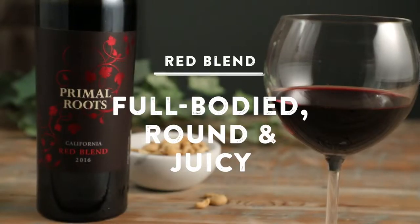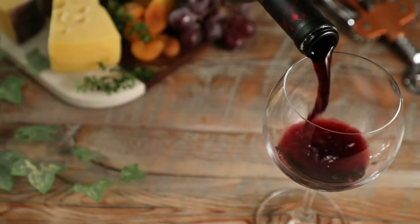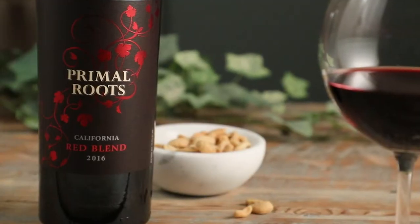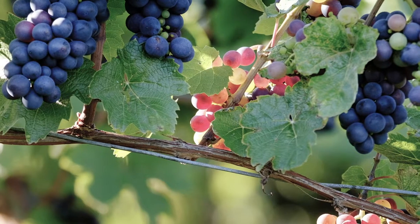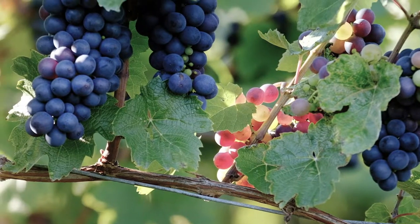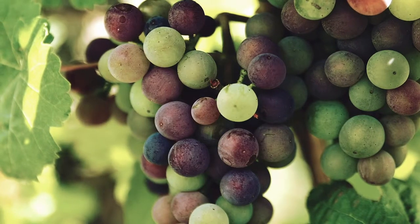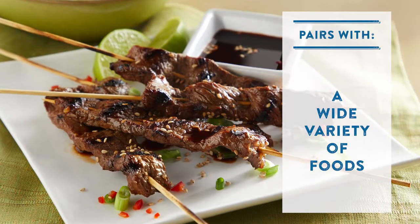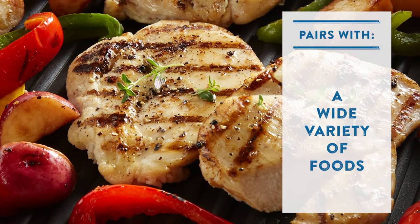A category that's taking the wine world by storm is blends. A red blend is essentially any domestic wine that's not made from any specified primary grape varieties. Winemakers love to blend grapes like Merlot, Cabernet, and Zinfandel. Red blends are full-bodied, round, and juicy, with an easy drinkability that pairs well with a variety of foods.